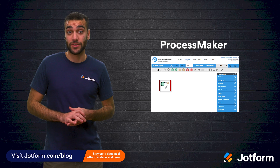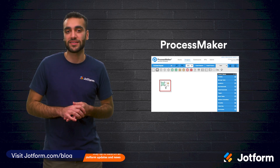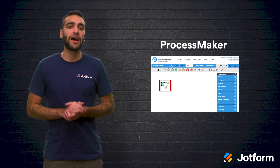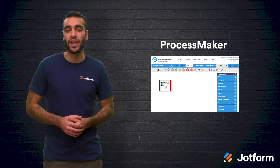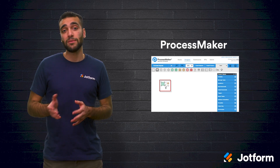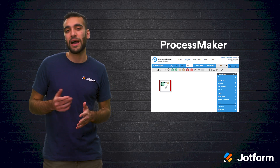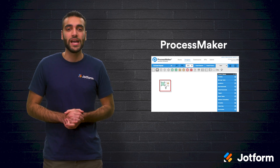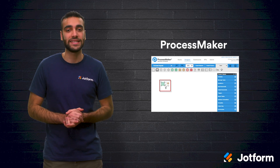First up, we have ProcessMaker. It allows you to design, automate, and deploy business processes and workflows. They also have several process templates and integration tools available. There is both a free and paid version of ProcessMaker. The free version can be run locally and requires some IT expertise to set up, while the enterprise cloud version comes with more functionality and full IT support.